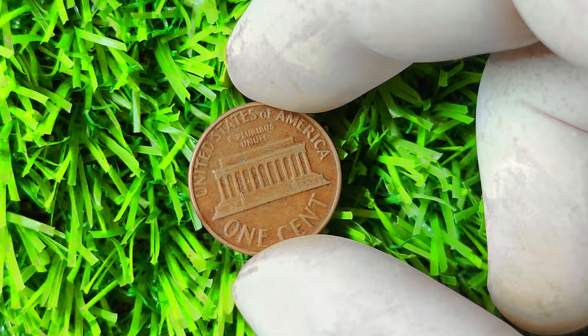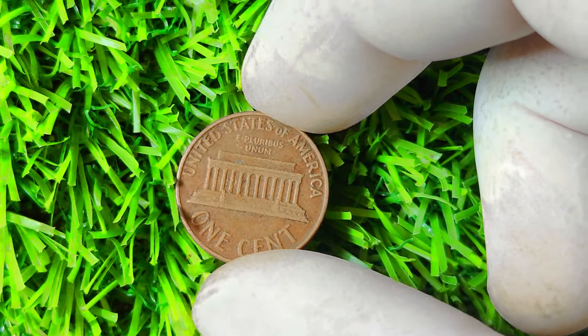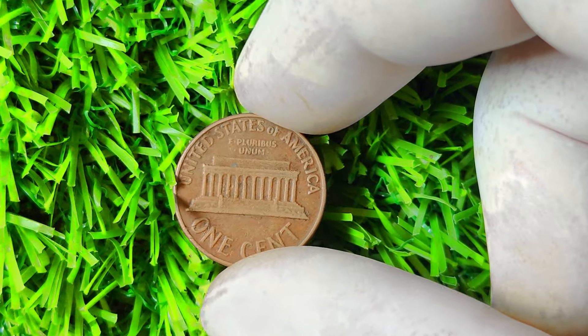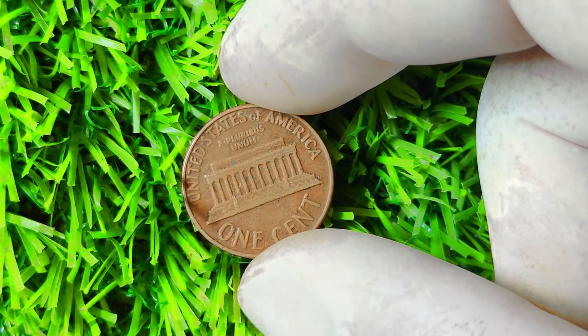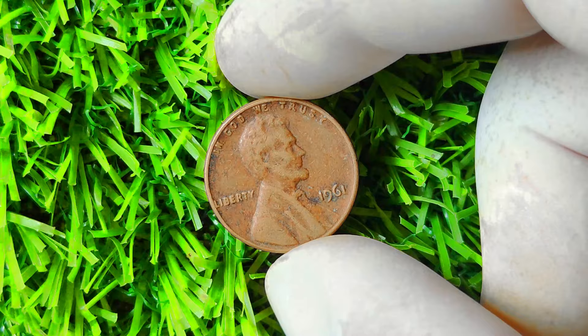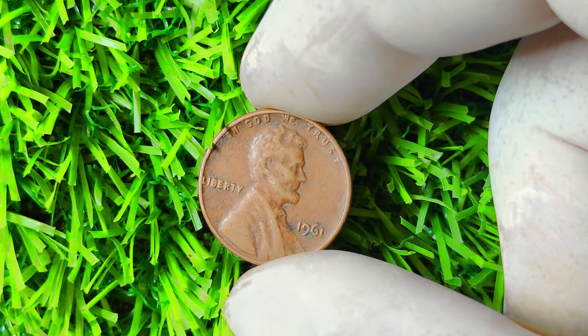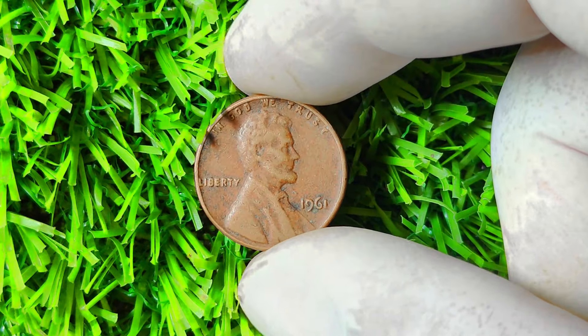In 1961, the U.S. mint in Philadelphia accidentally struck a small number of Lincoln pennies without the customary P mint mark. This error was a result of a die mix-up or malfunction during the minting process, making these pennies extremely rare and valuable. So, how can you tell if you have one of these elusive 1961 Lincoln pennies without a mint mark? You'll want to carefully examine the coin's obverse — that's the side with Abraham Lincoln's profile. If you don't see a mint mark to the right of the date, then you may have struck gold, or should I say, copper.